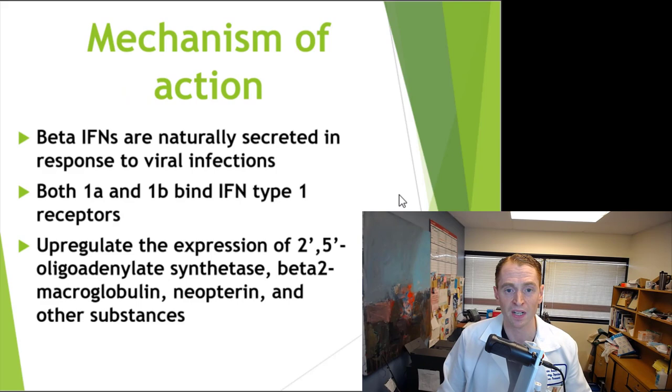How does it work? What is the mechanism of action? Interferons are proteins naturally created by the liver in response to viral infections. All interferon formulations, both 1a and 1b, bind to receptors in the cells called interferon type 1 receptors. Then there are many downstream effects, such as the upregulation of 2'5' oligoadenylate synthetase and various other intermediary proteins. The main mechanism of action with respect to multiple sclerosis seems to be that it shifts the immune profile from a T helper cell type 1 profile, associated with MS inflammation, to a T helper cell type 2 profile.